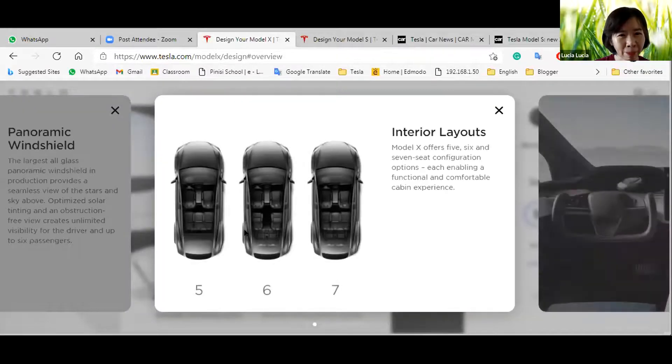This is the car seat. The five-seat and six-seat configurations are different. The six-seat version fits six people, and the seven-seat fits seven. The more seats you choose, the more expensive it is. The cheapest is the five-seat option and the most expensive is the seven-seat.